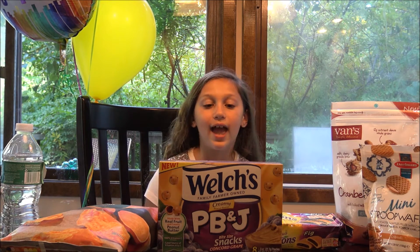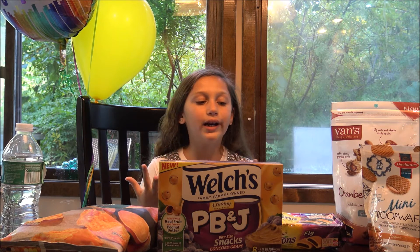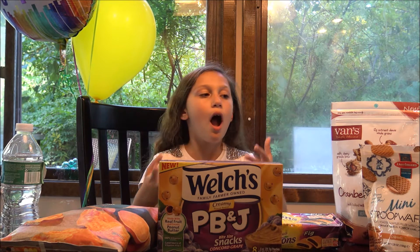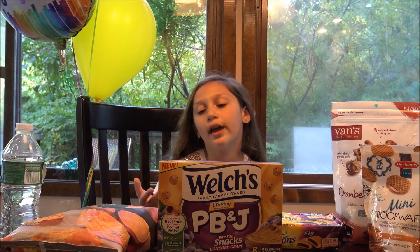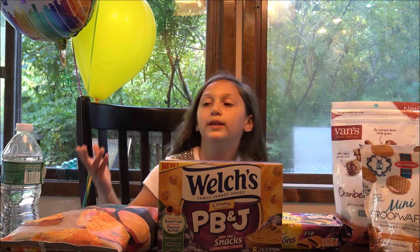Hi, it's Lila and today I'm going to be doing something called Lila Snack Attack. What it is, is where I'm going to take three, four, or five new snacks I've never had — depends how many we find — and I'm going to try them and tell you how good they are: if they're sour, sweet, very sugary, how they are.